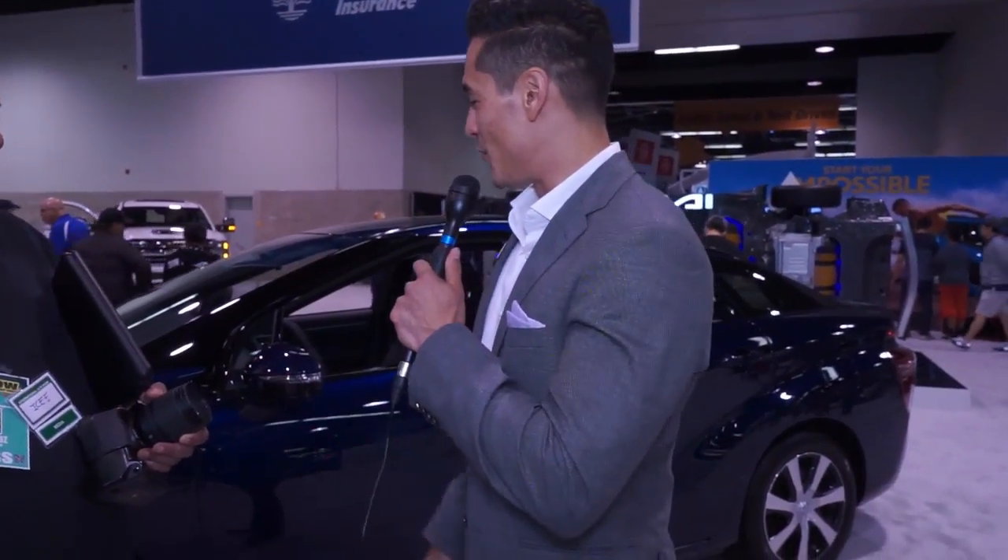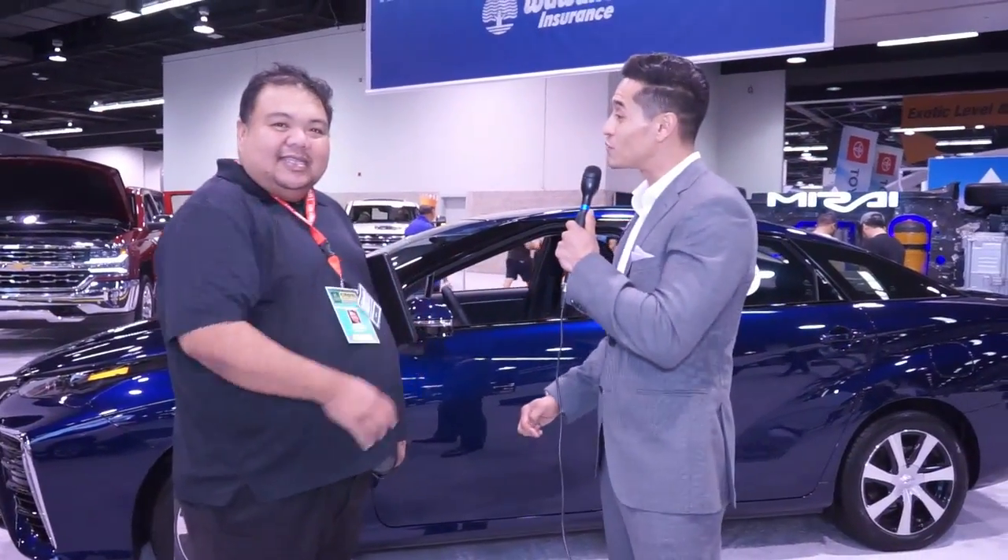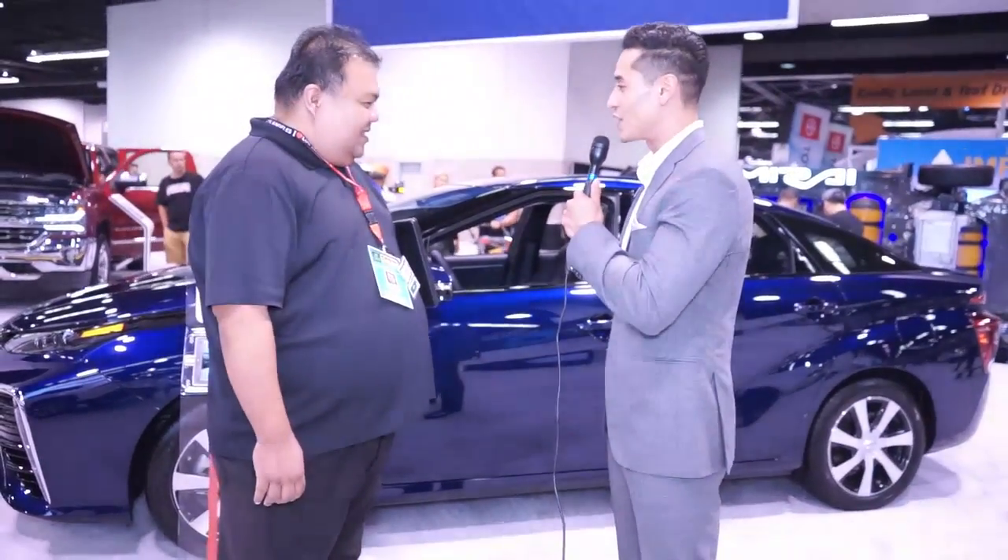Thanks. He wasn't joking when he said 'future' — Mirai actually means future in Japanese. A hydrogen fuel cell vehicle runs on hydrogen. You fill it up right in the back, with hydrogen gas, which is pumped to a hydrogen fuel cell where it goes through a chemical reaction to generate electricity on board. You can fill it up in about 5 minutes, just like a normal car — you don't have to wait like at an electric charging station. It has an electric motor, so it's really quiet, just like any other electric car.